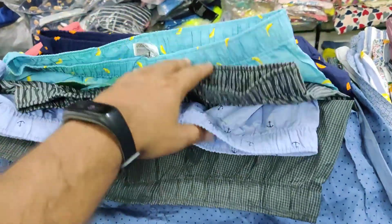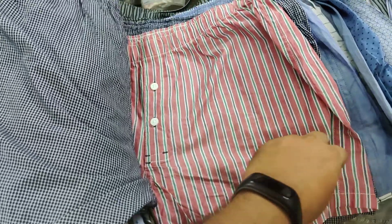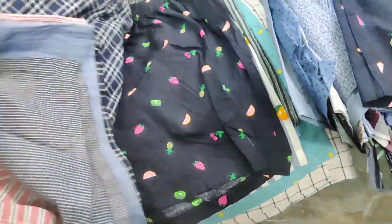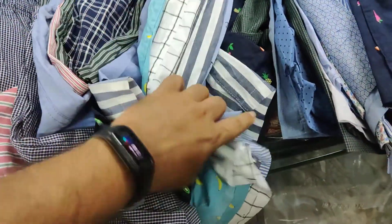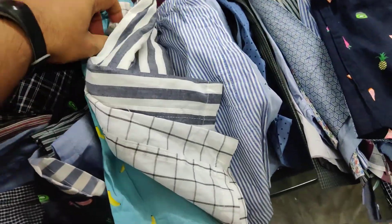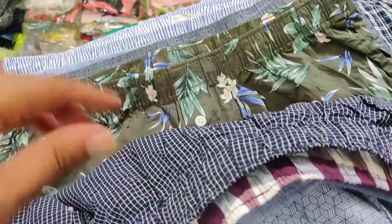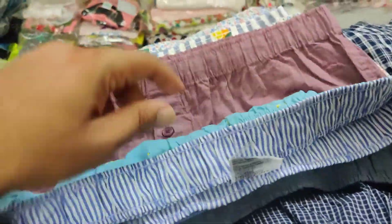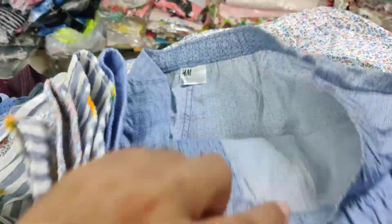All vibrant colors, beautiful designs — a lot of designs available, good quantity. These are all in 3XL also; 3XL and 4XL joggers available. All surplus, nice prints.